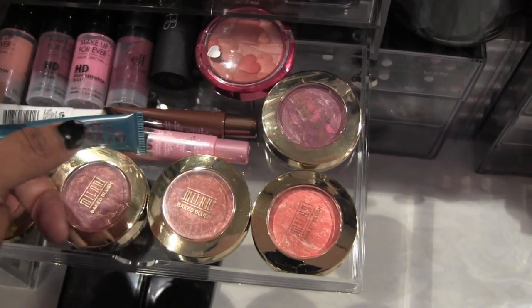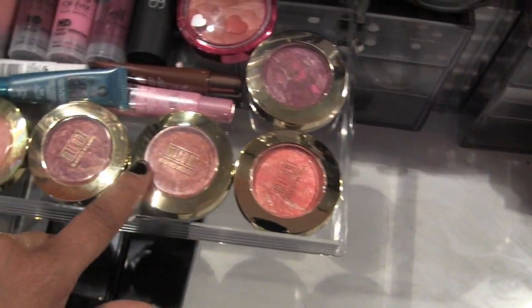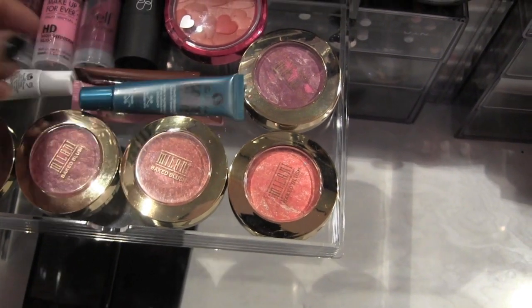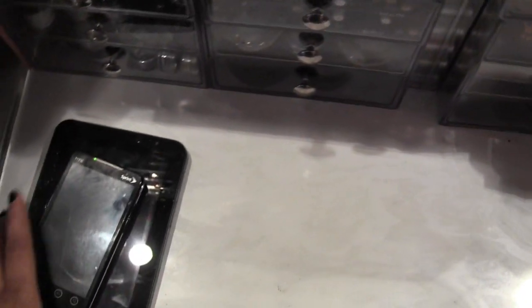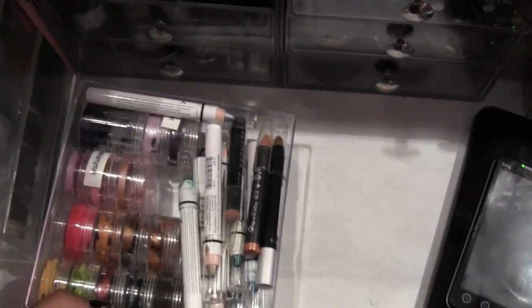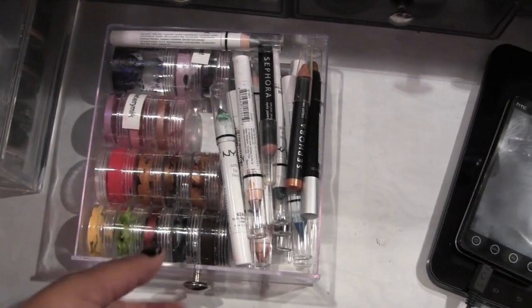So I have some Makeup Forever cream blushes, an ELF cream blush, a NARS Multiple, a Physician's Formula blush, all my Milani baked blushes, three Too Faced lockdown cream shadows, and a Smashbox cream blush. Here are more cream bases — NYX pencils, Sephora jumbo pencils, Avon, Ruby Kisses, and all my depotted NYX pencils.